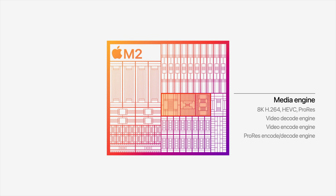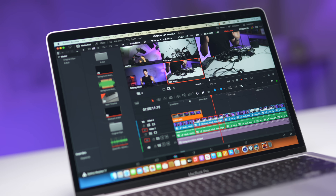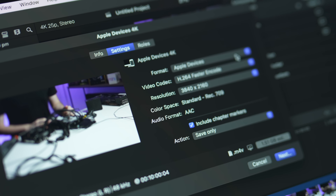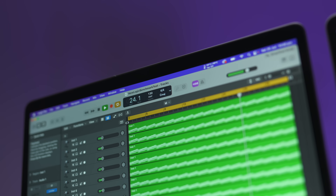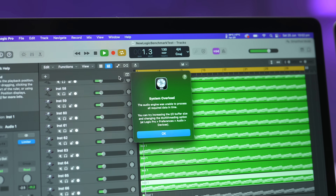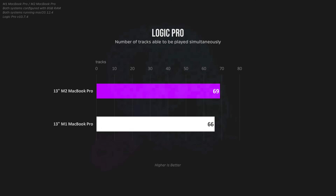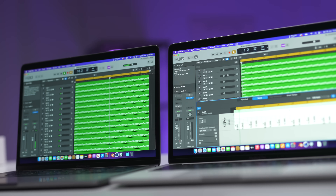The major benefit of the M2 over the M1 is that additional hardware support for ProRes footage, but you will also see improvements in GPU-intensive tasks like stabilization. For audio production, here's a quick test on Logic Pro — I kept copying the same track over and over until I got the system overload warning. On the M1 MacBook Pro I got to 66 tracks, and on the M2 I was able to reach 69. So there's not much difference here for audio production, at least at the moment.